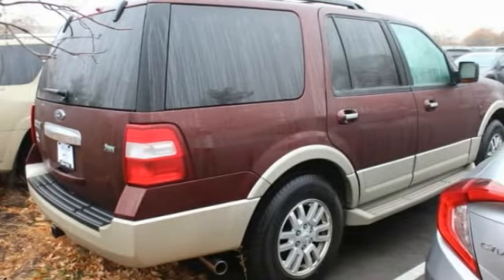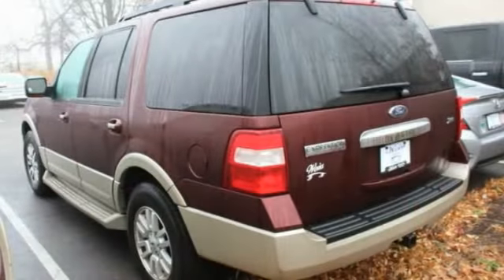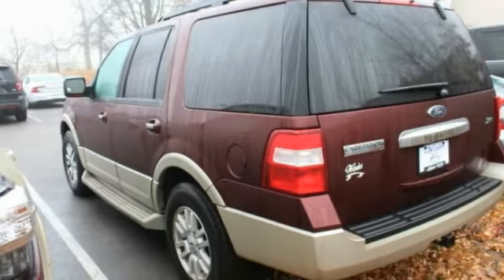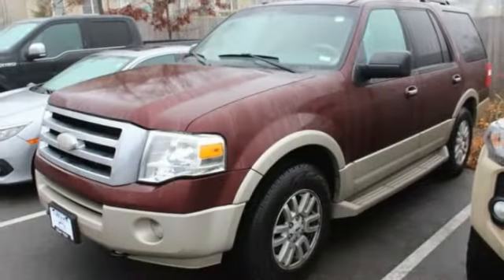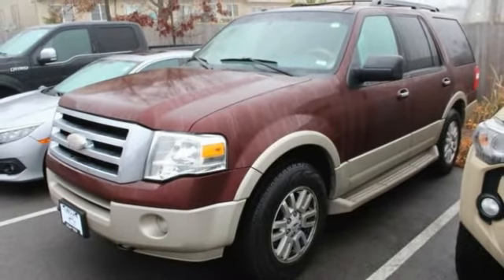This vehicle has less than 105,000 miles. Here are some of this vehicle's great options: 4-wheel drive, tire pressure monitor, tow hitch, heated mirrors, aluminum wheels, brake assist, traction control, stability control, engine immobilizer, luggage rack. If you like it online,